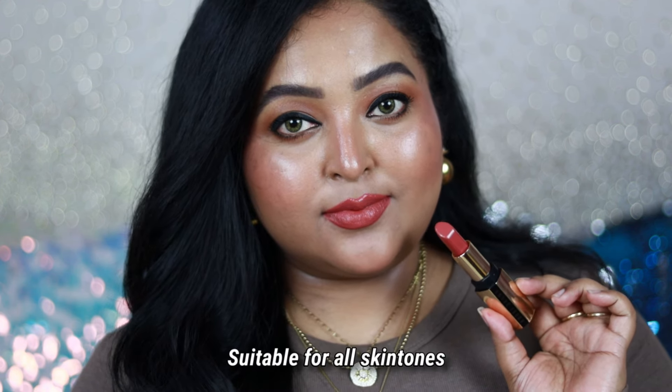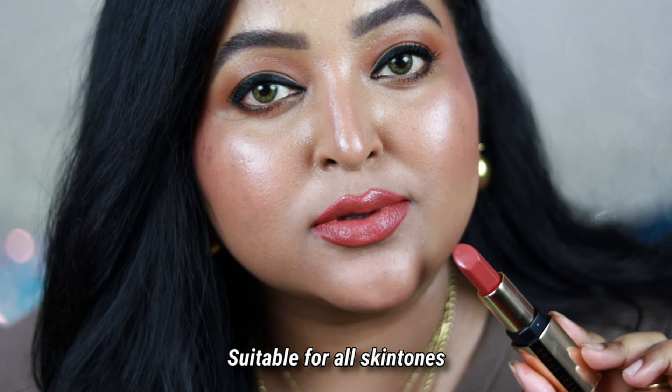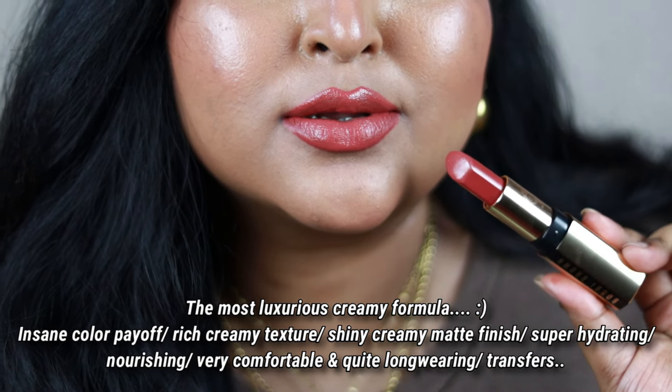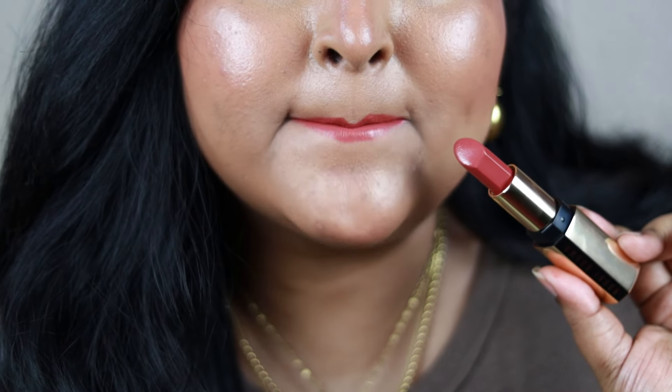You can actually feel the formula just by looking at it because it has that luxurious creamy texture — so nourishing and hydrating on the lips. Along with that, it is so pigmented and comfortable. It does transfer, but it's one of the best bullet lipstick formulas.